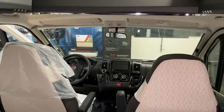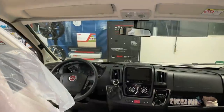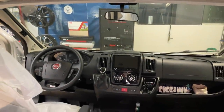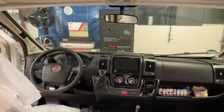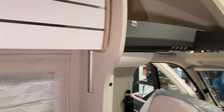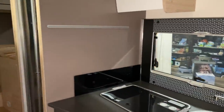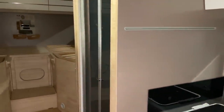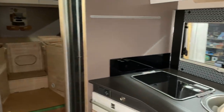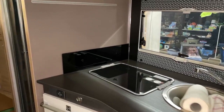Da freuen wir uns auch schon richtig drauf. Das Einzige, was wir hier jetzt nicht verbauen, weil das auch ein Neufahrzeug ist, ist ein Ladebooster – weil der Kunde sich entschieden hat, noch ein bisschen zu warten, bis wir vom Götz den WCS Ladebooster haben können. Der ist natürlich schon ein echtes Phänomen – ihr schont einfach eure Lichtmaschine, und das ist ein ganz wichtiger Punkt, weil der Ladebooster vom Götz die Lichtmaschinentemperatur überwacht.